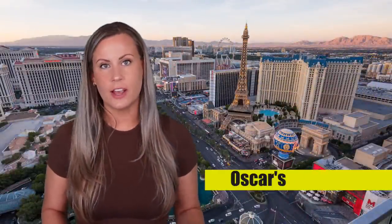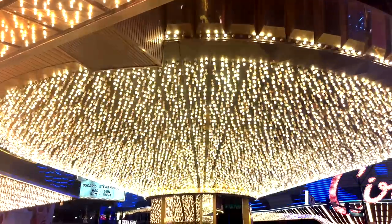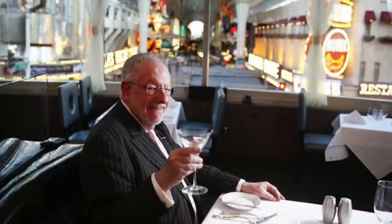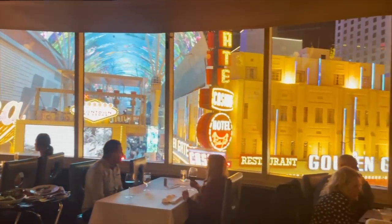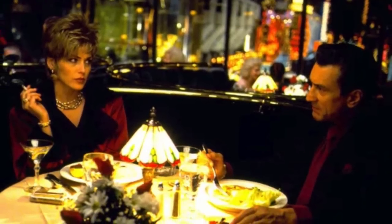Next on our list is my favorite downtown restaurant — Oscar's at the Plaza. Fun fact: Oscar's is actually named after Oscar Goodman, who was the longtime mayor of Las Vegas, and his wife is the current mayor of Las Vegas. One of the first things you'll notice when you walk into Oscar's is the beautiful view — it's got a full glass dining room looking out towards Fremont Street and you just cannot beat the view. It's also got that really cool vintage Vegas vibe. And if you've seen the movie Casino with Robert De Niro, you've actually seen Oscar's before because it was featured in that film.